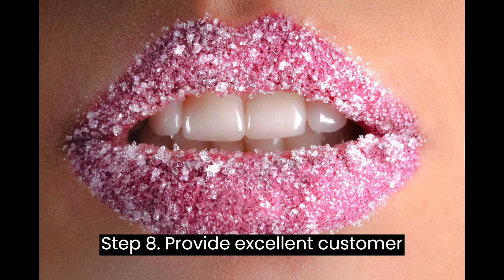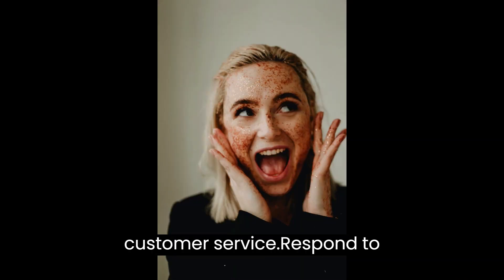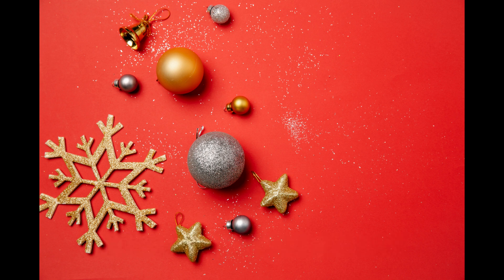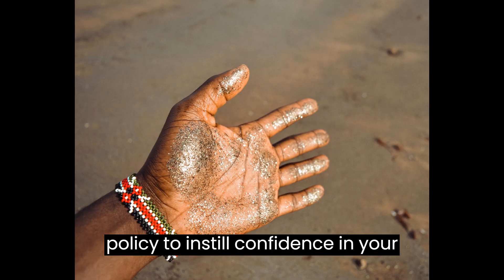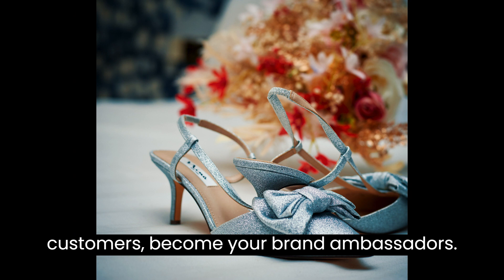Step 8: Provide Excellent Customer Service. Building a loyal customer base requires exceptional customer service. Respond to inquiries promptly, address any concerns, and ensure timely order fulfillment. Offer a hassle-free return and refund policy to instill confidence in your customers. Remember, happy customers become your brand ambassadors.